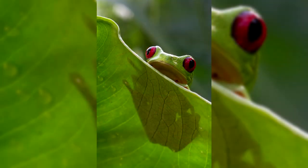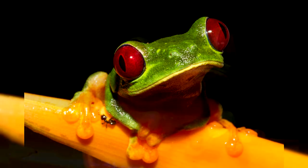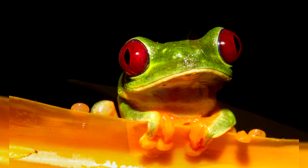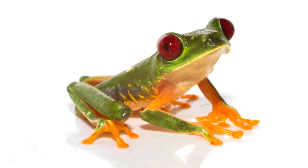Tree frogs are nocturnal, and in the daytime they sleep on the lower part of leaves, hiding from predators. When the tree frog rests, its eyes are covered by a transparent membrane while the frog can still see. If in danger, she instantly opens her eyes and confuses the predator with her bright red color. These seconds are enough for the frog to instantly hide. The main enemies of red-eyed tree frogs are snakes — mostly parrot snakes — small mammals, birds, and tree lizards.